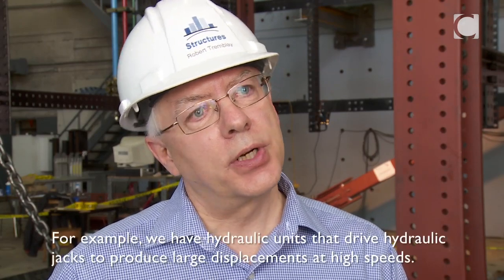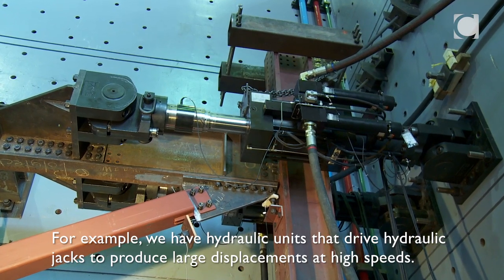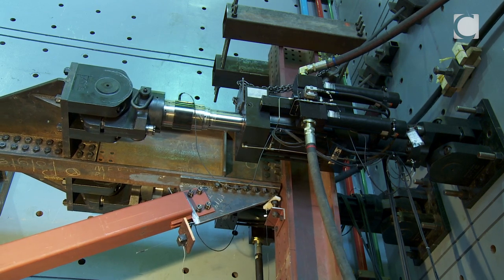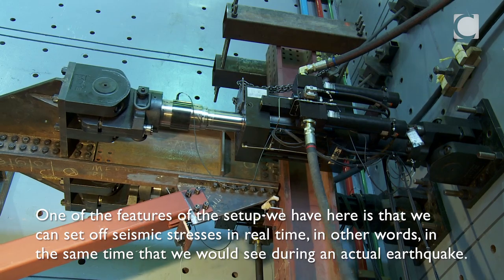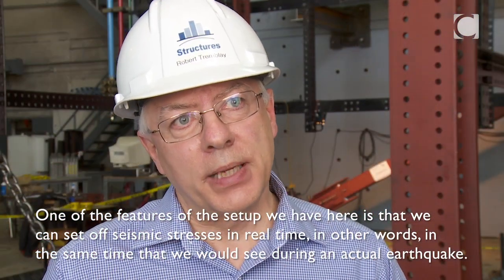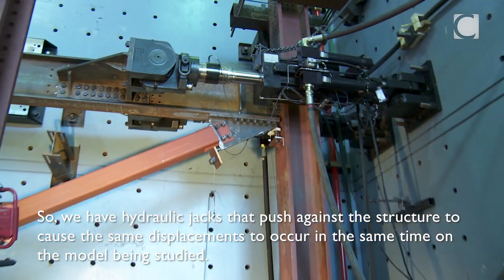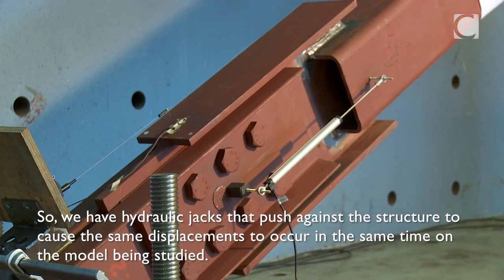For example, we have hydraulic units that feed the hydraulic actuators, which allow us to impose large movements at large speeds. One of the key features here is that we can impose seismic solicitations in real time — the same time scale as what we would see during a real earthquake — with hydraulic actuators pushing on the structure to impose the same displacement.